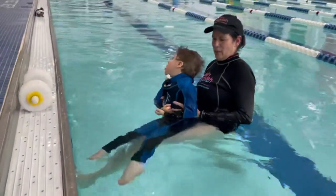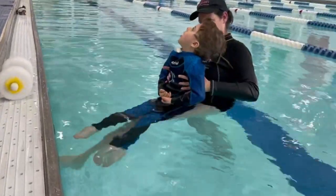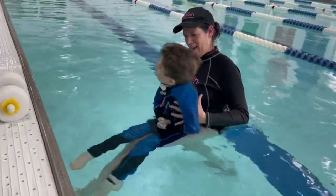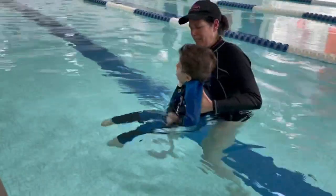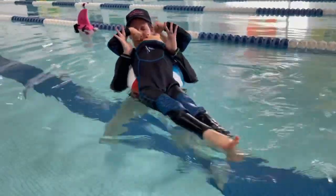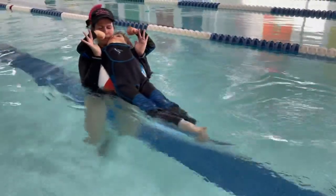Once we have that trunk elongation, we try to work on balance reactions and see if Ben can dynamically sit all by himself. We can also use a ball on his back as we open up his chest muscles and help him get more respiration and deeper breaths.